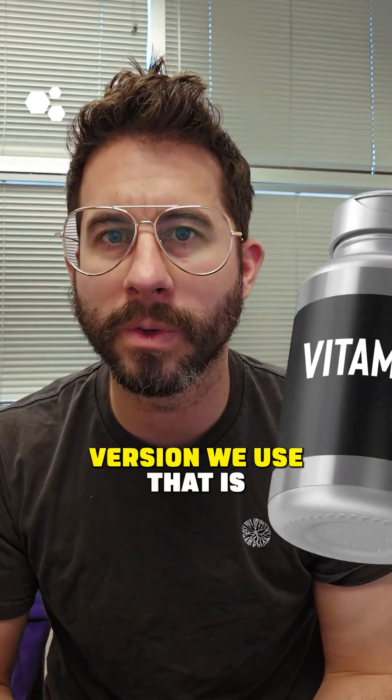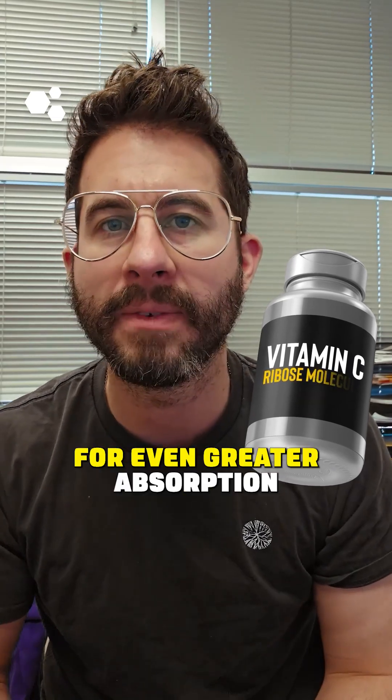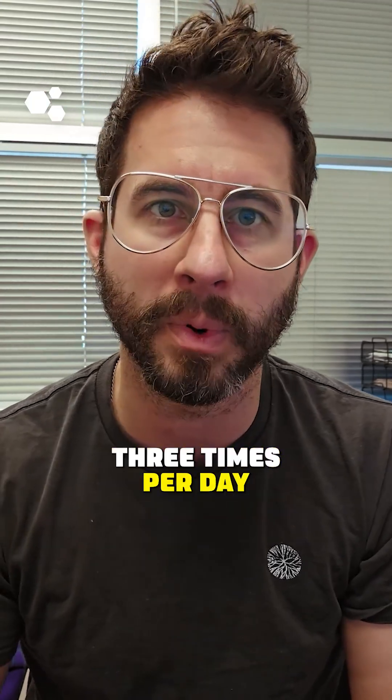There's one particular oral version we use that is buffered vitamin C attached to a ribose molecule, which allows for even greater absorption. When we use this product, we're able to start dosing at two grams, two to three times per day.